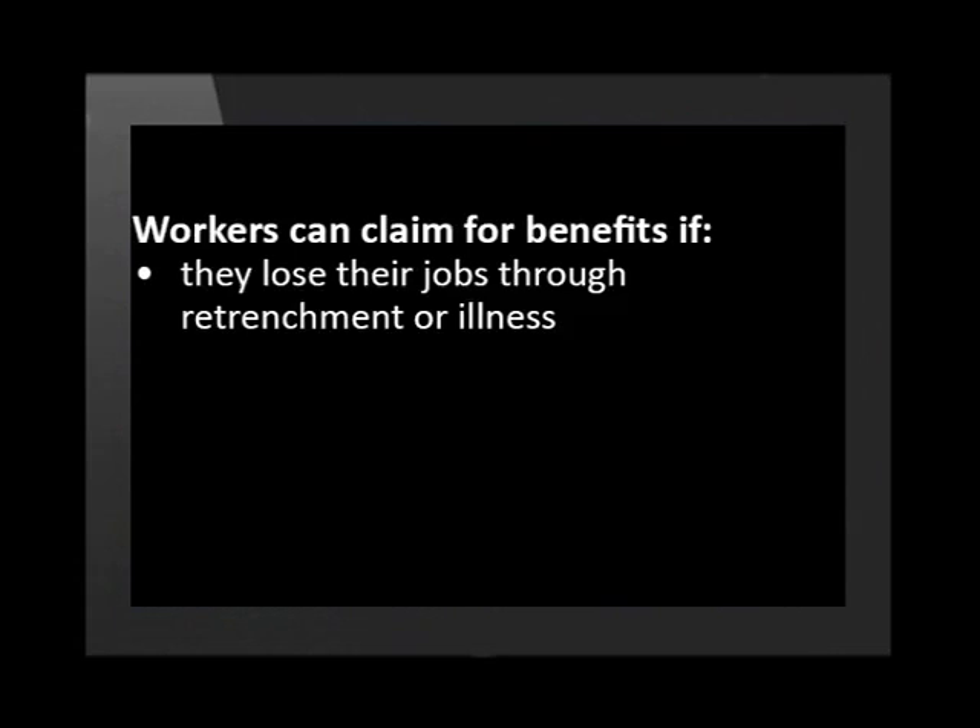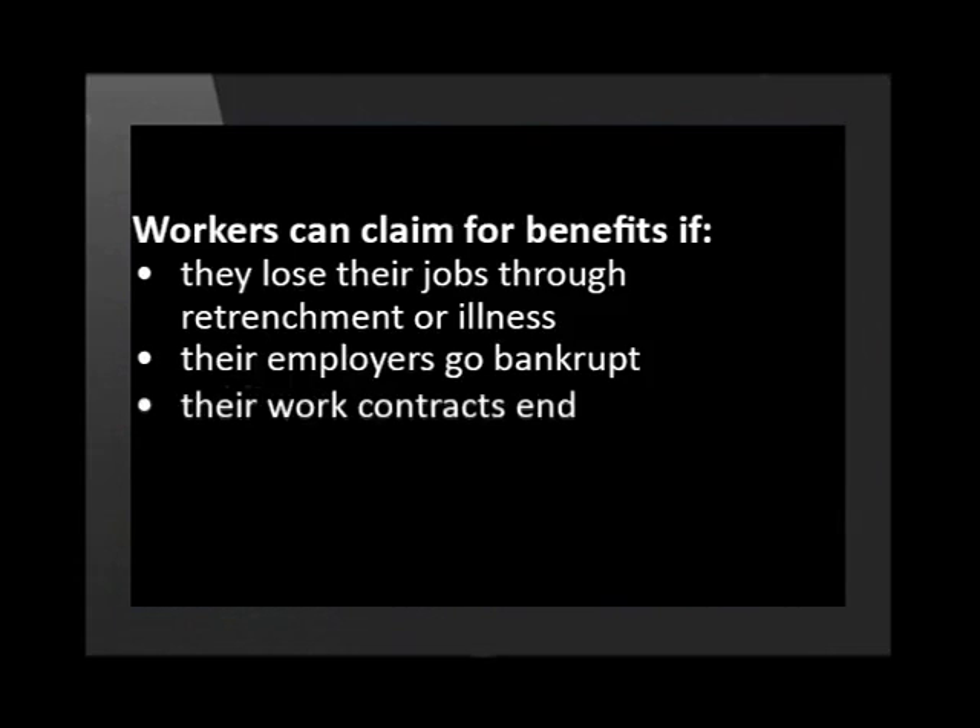If a worker is not able to work, they can sometimes make claims to UIF and will then receive some income for a limited period. Workers can claim for benefits if they lose their jobs through retrenchment or illness, their employers go bankrupt, their work contracts end, or if they are fired.